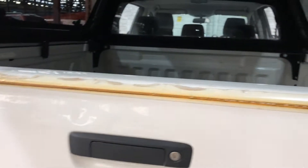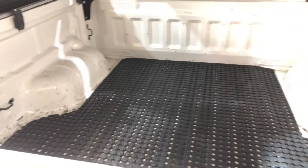As you jump inside the back tray, being a full-size truck, you know you're going to get plenty of space out of the back here.